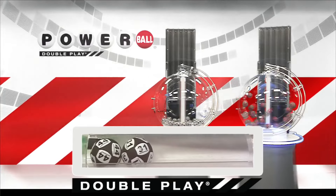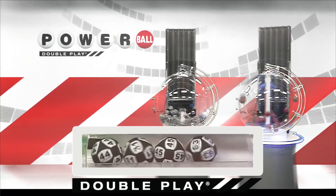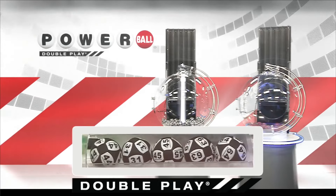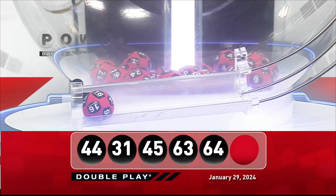Right after that, next up, 45. And that's followed by 63. And we're going to round it out with 64. Now, for your winning DoublePlay Powerball number, good luck, everyone. It is 16.